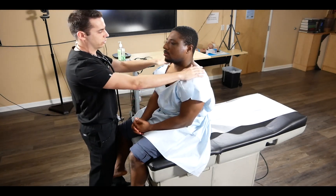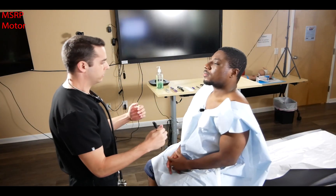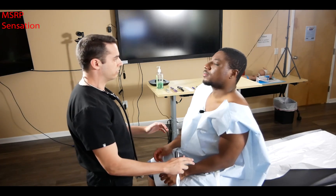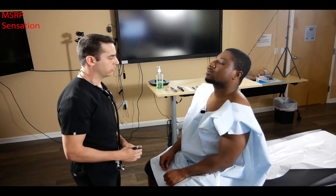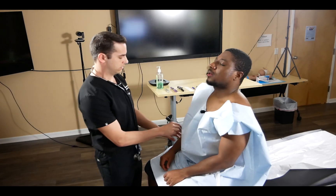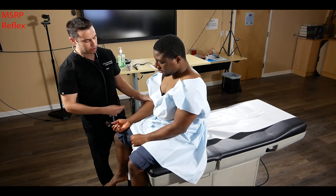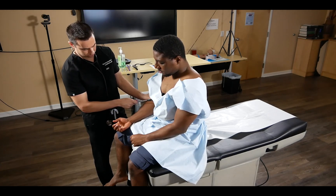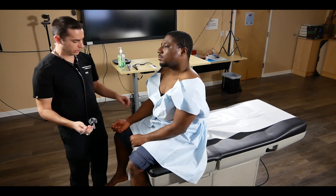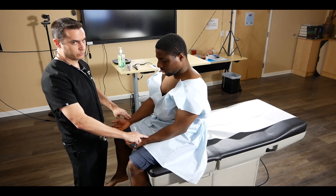We finish cranial nerve eleven by asking the patient to shrug their shoulders and resist our movement — confirming they are equal bilaterally. We continue with MSRP: for motor strength, we assess flexion and extension — five out of five. For sensation, we assess light touch asking if it's felt equally on both sides, then perform pin prick. For reflexes, we place our thumb on the biceps tendon — a normal reflex produces a two-plus response; a B12 or hyperreflexia case would show a three-plus response. We also assess radial pulses, verbalizing a two-plus pulse with regular rate and rhythm.